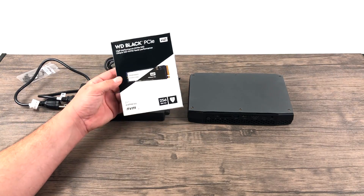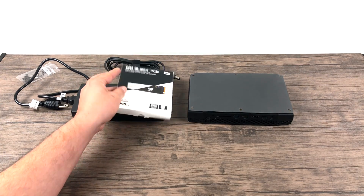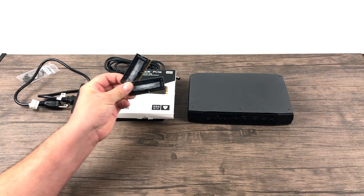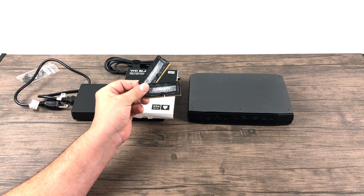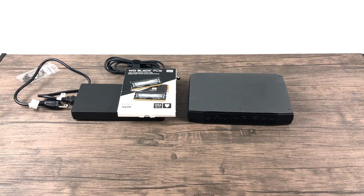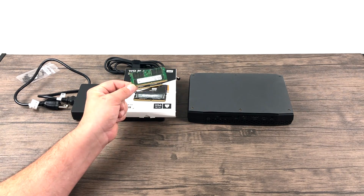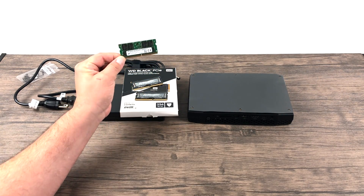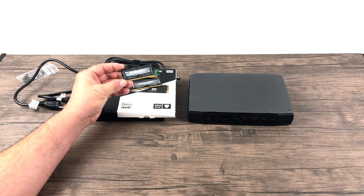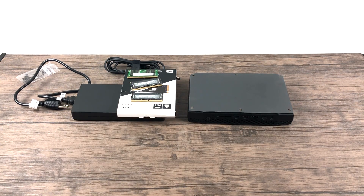For storage, I went with the WD Black PCIe High Performance NVMe M.2 SSD — it's a 256GB SSD with ridiculous read and write speeds. For RAM, I have two choices: two 4GB sticks of DDR4-2400 Ballistic RAM, or a single 16GB Mushkin stick. I'm going to go dual channel with the two 4GB sticks, bringing me up to 8GB of RAM. I have this laying around and may upgrade down the road, but it's actually decent RAM.